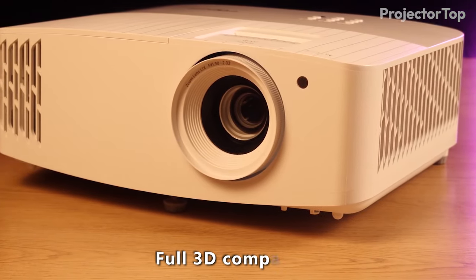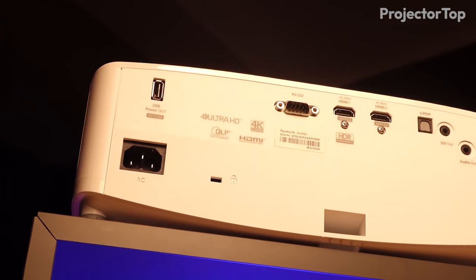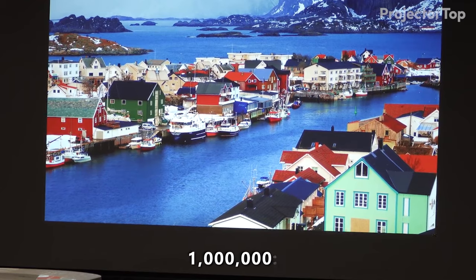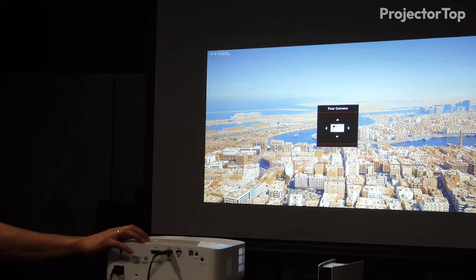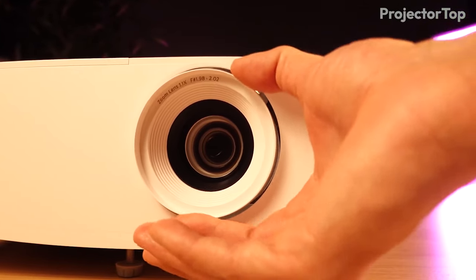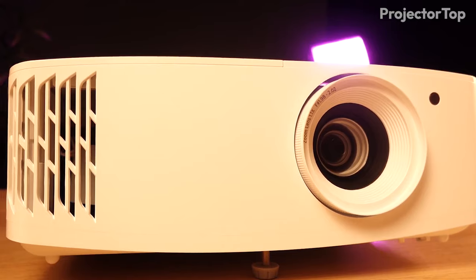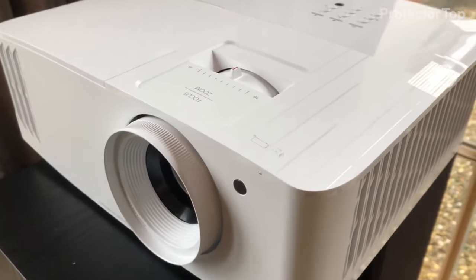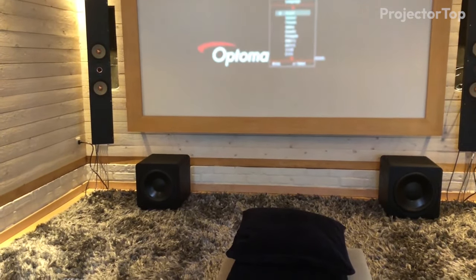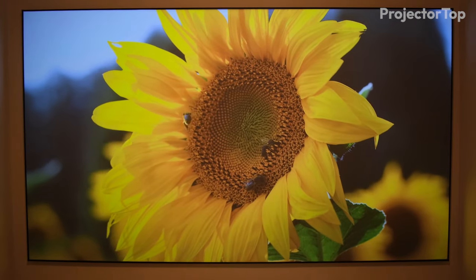The projector is also full 3D compatible, adding another layer of versatility. Additionally, it features two HDMI 2.0 ports, ISF modes, and a dynamic contrast ratio of 1 million to 1, all contributing to its superior performance. Despite its high-end specs, the UHD 38X maintains a user-friendly design with manual zoom and focus, digital keystone correction, and a manageable weight of 8.8 pounds. Whether it's for entertainment or professional use, the Optoma UHD 38X delivers exceptional quality and performance in bright rooms, making it a solid choice for those seeking top-tier visual experiences.